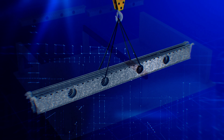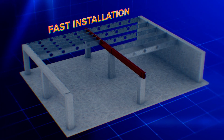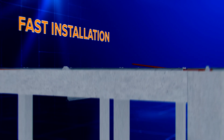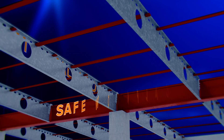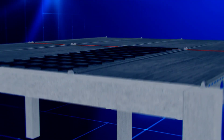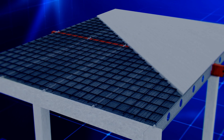Joists are delivered in bundles, craned onto the primary structure and manually moved into position. Lock bars are installed to hold the joists in position. Form ply is then installed. Steel reinforcement is laid and the concrete is poured.